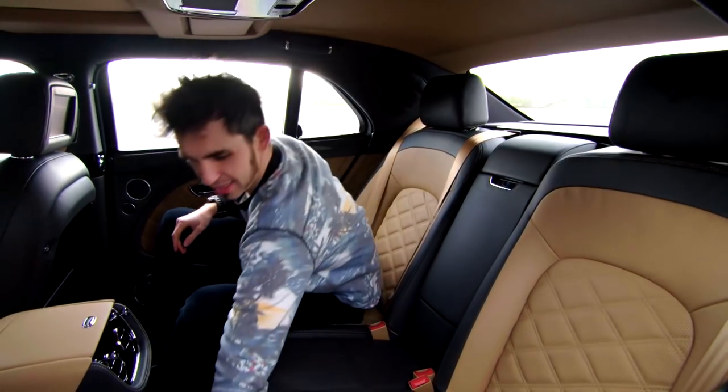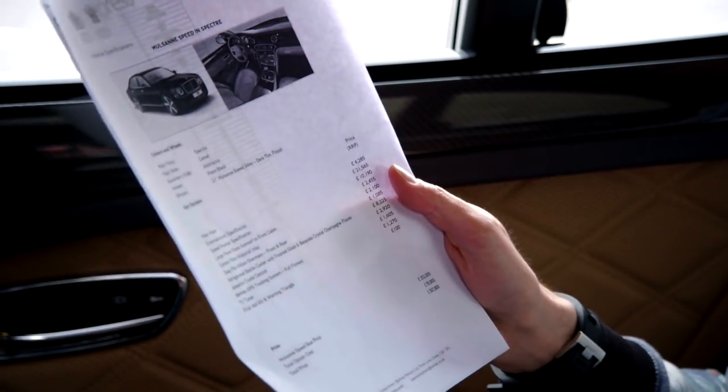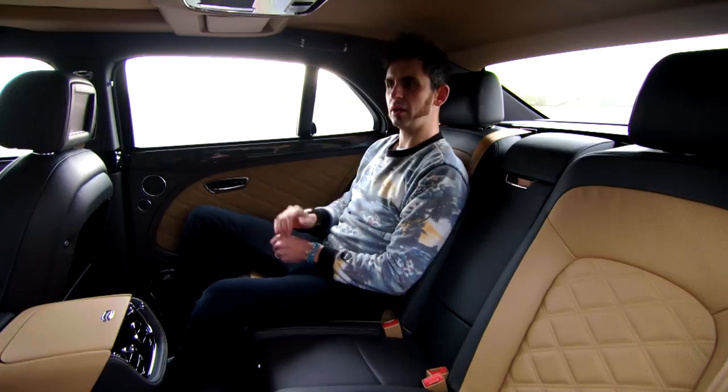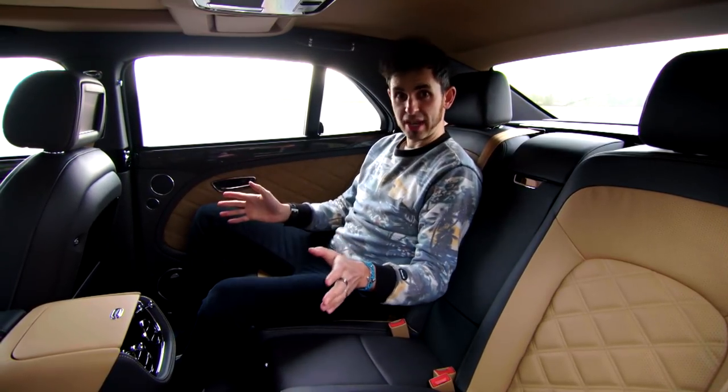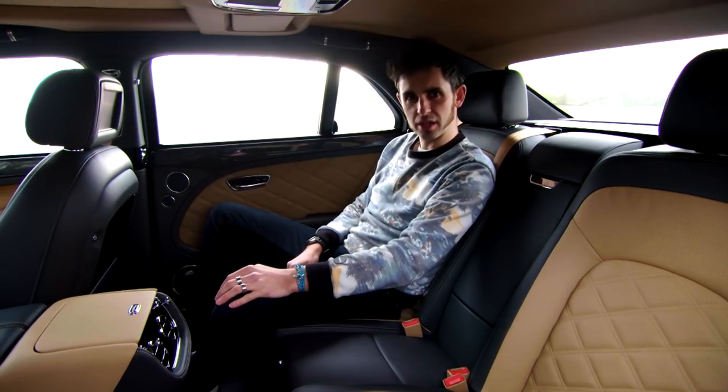But when I read the options list, which is here, I was a bit offended, because it said that you have to pay for your first aid kit and your warning triangle, and it's £100. And I thought, if I bought a car for £307,000 — which this particular car is, including all the options — I'd want a nurse.